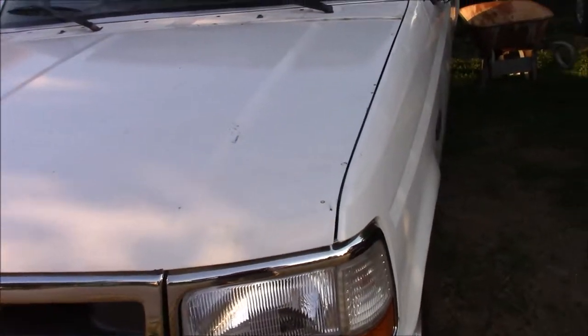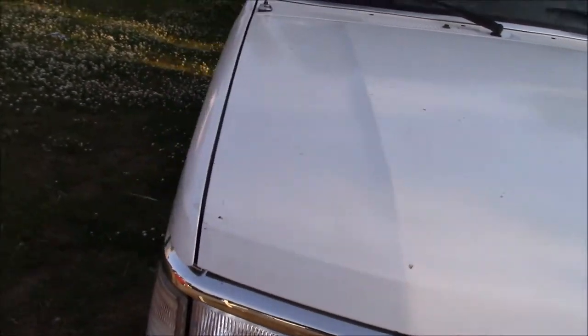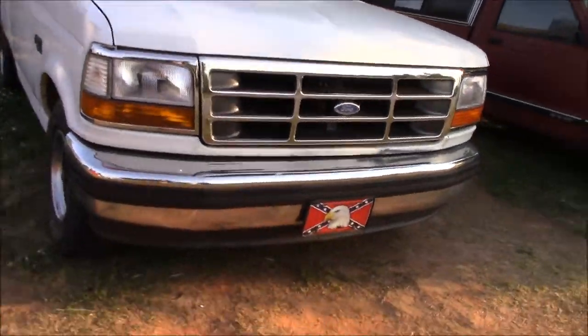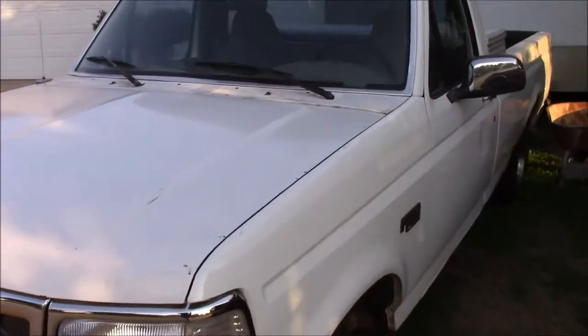Alright guys, so we got the new hood on. It is looking awesome. That is the whole truck as it is right now. This thing is looking absolutely epic.